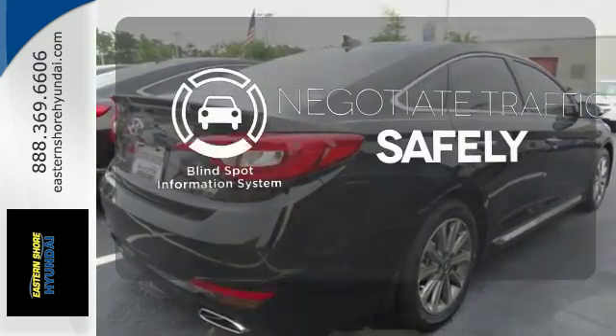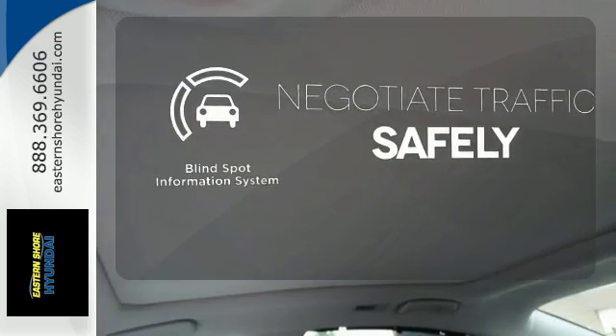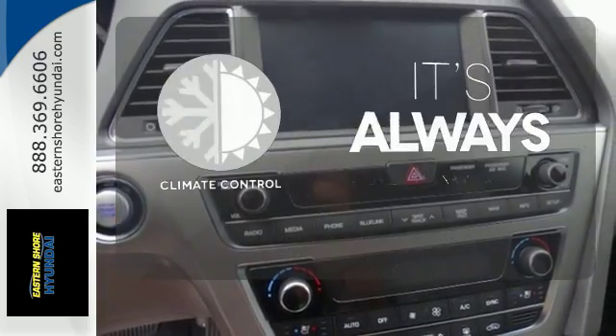Safety comes from being aware of your surroundings, and for that, the blind spot indicator can't be beat. Set it and forget it with the climate control.